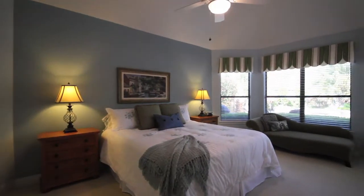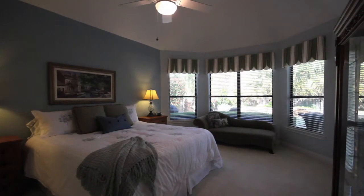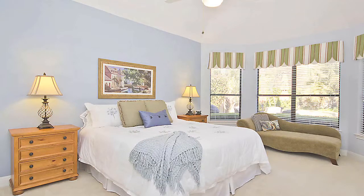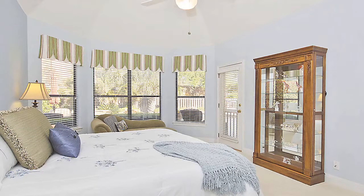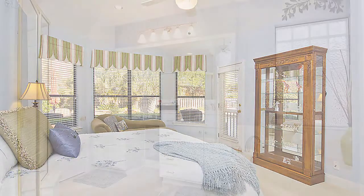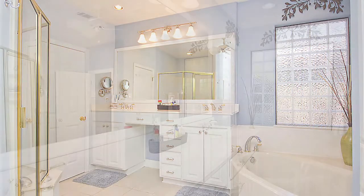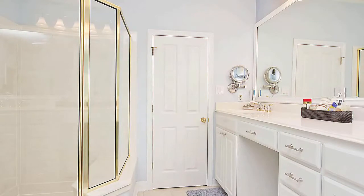The master retreat located on the main level has soaring ceilings with exquisite lines, a bay window with views of the backyard pool oasis, and an additional exterior exit to the patio. With lots of room to move, this spacious room is luxurious without being pretentious. The master bath features a separate shower and spacious garden tub with dual sinks and a makeup vanity, but it's the oversized walk-in closet with its custom built-in shelving that'll help you make the most of your morning routine.